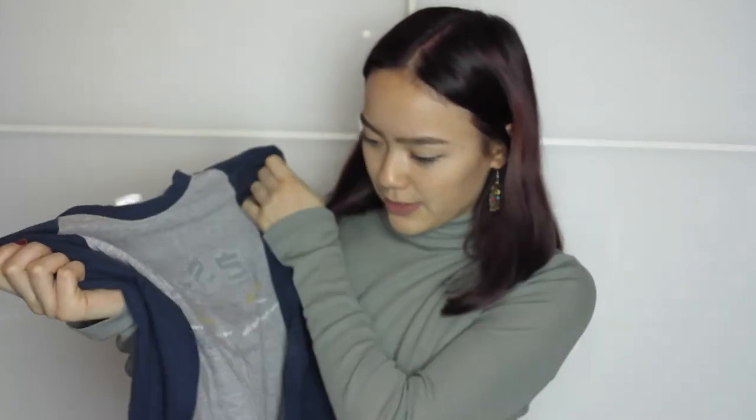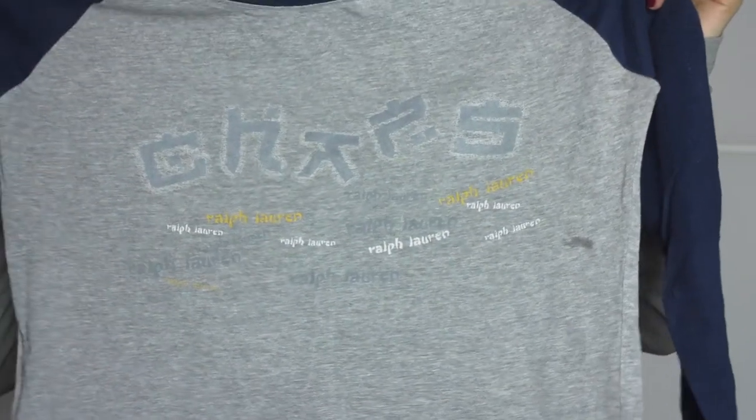I also got from Fitzroy Market this really cute Ralph Lauren crop top. I'm not sure if it's real — it very well could be fake — but it has some cute little text on it, apart from the parts that just say 'Ralph Lauren' in English.